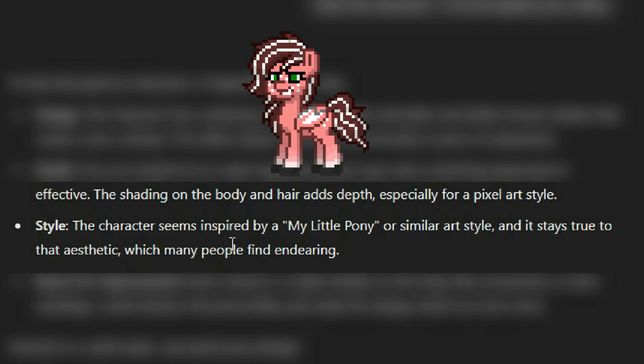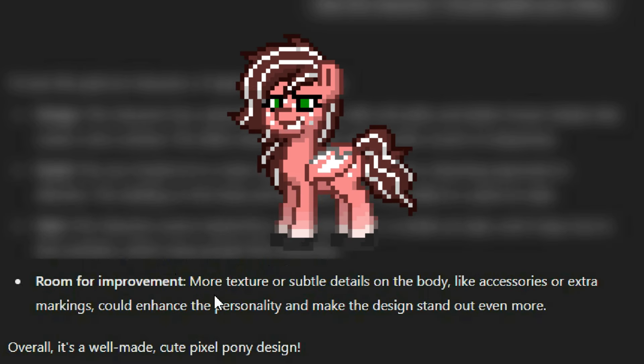...especially for a pixel art style. Style: the character seems inspired by My Little Pony or some similar art style and it stays true to that aesthetic, which many people find endearing. Room for improvement: more texture or subtle details on the body, like accessories or extra markings could enhance the personality and make the design stand out even more. Overall, it's well-made — cute pixel pony design.